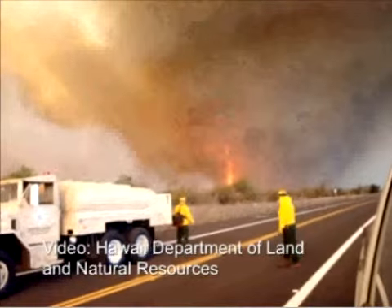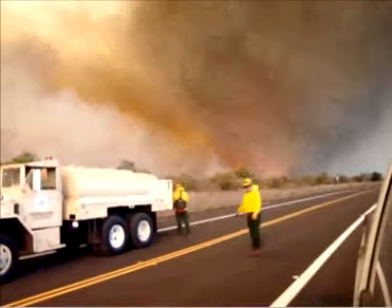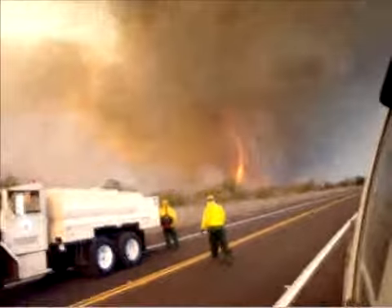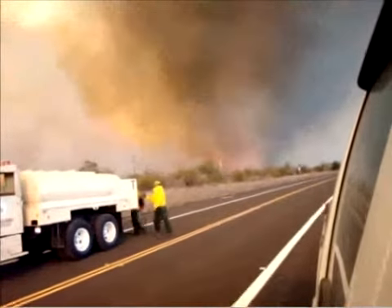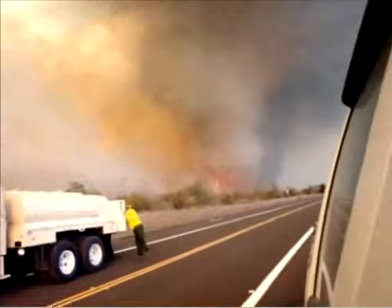They're a rarely seen phenomenon that can be catastrophic. This fire tornado was recorded in late August by a firefighter with the Hawaii Department of Land and Natural Resources. Fire tornadoes occur when intense heat causes air to rise and combine with whirling eddies of air. It consists of a core and an invisible pocket of rotating air.